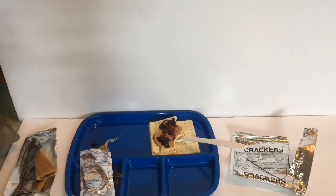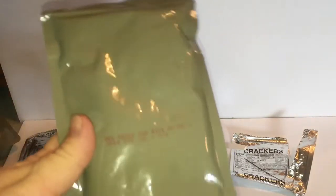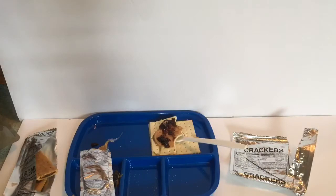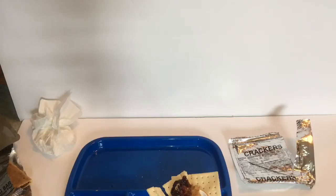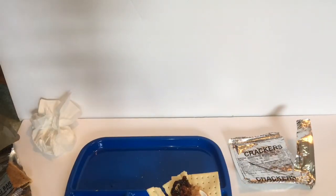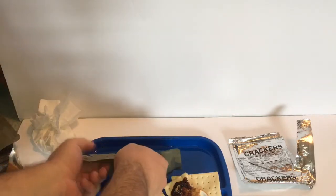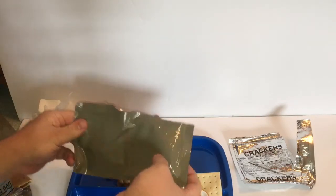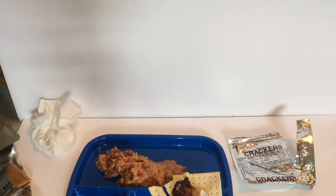Now on to the mains. There is no FRH, so I'm not going to heat these up — I'm just gonna eat them cold. We have red beans and rice. Get this bad boy opened up and put onto the tray. There is the red beans and rice — smells very strong of the beans.